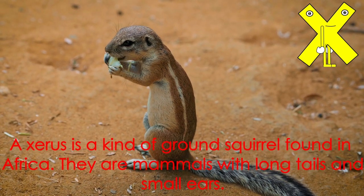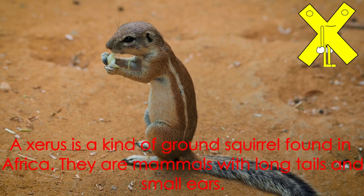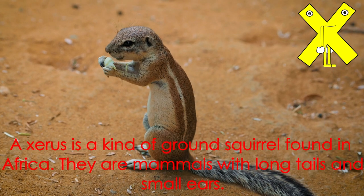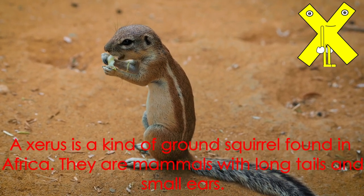Letter X starts the word xerus. A xerus is a kind of brown squirrel found in Africa. They are mammals with long tails and small ears.